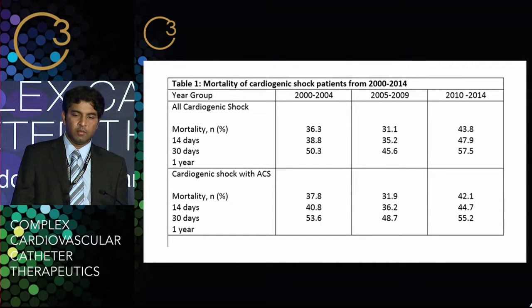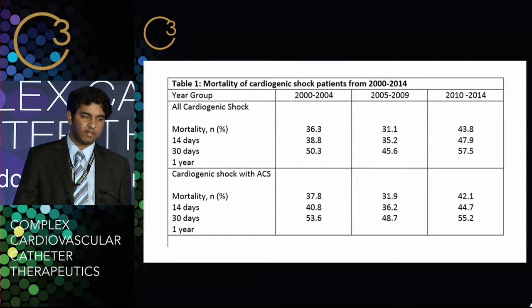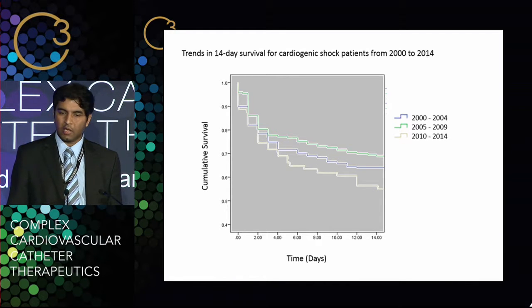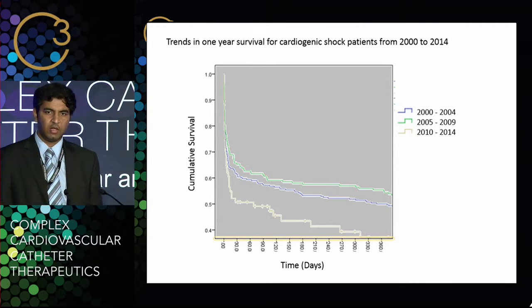Looking at mortality — this is crude mortality at 14 days, 30 days, and one year in these patients. Surprisingly, mortality is going up in the last four years compared to the previous 10 years, which was very surprising because the preliminary results when I submitted the abstract suggested that mortality was improving — I had a clear story. Now it's not so clear anymore. The increase in mortality is seen in both the general cardiogenic shock group and also in the cardiogenic shock with acute coronary syndrome group. The Kaplan-Meier survival curves for 2010 to 2014 show much worse survival compared to previous years, at 14 days, 30 days, and one year.